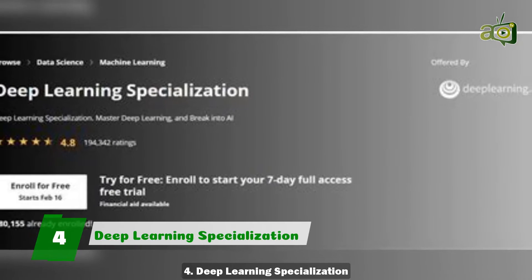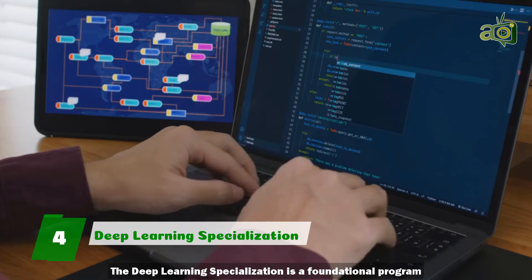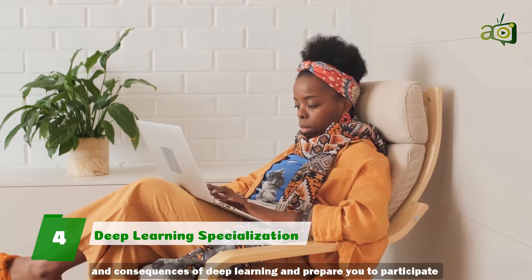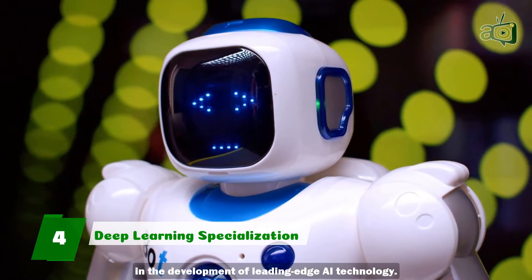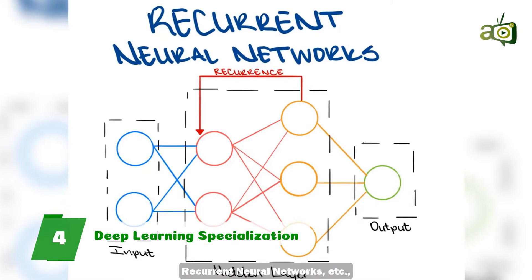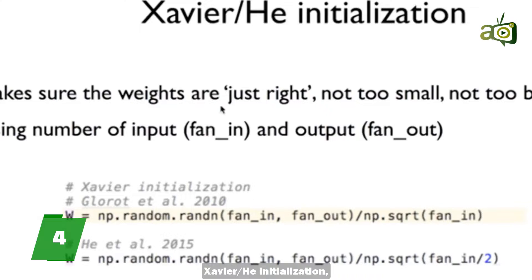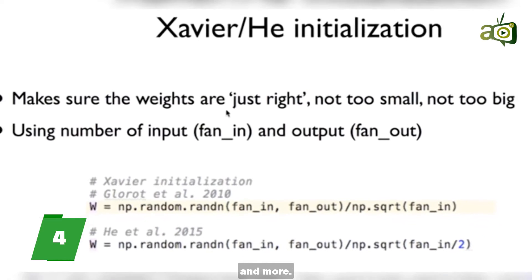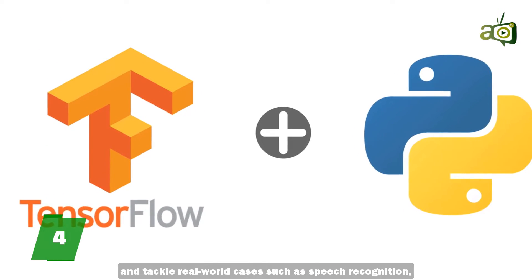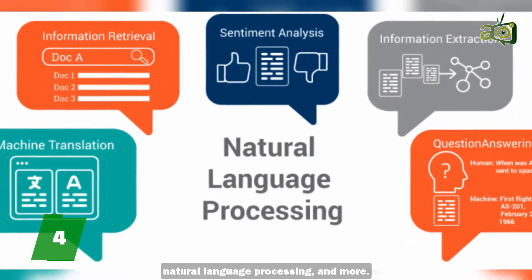4. Deep Learning Specialization. Are you thinking of diving into the world of AI? Then this course is an absolute must. The Deep Learning Specialization is a foundational program that will help you understand the capabilities, challenges, and consequences of deep learning, and prepare you to participate in the development of leading-edge AI technology. In this specialization, you will build and train neural network architectures such as convolutional neural networks, recurrent neural networks, and more, and learn how to improve them with strategies such as Dropout, BatchNorm, Xavier or HE initialization. Get ready to master theoretical concepts and their industry applications using Python and TensorFlow, and tackle real-world cases such as speech recognition, music synthesis, chatbots, machine translation, natural language processing, and more.